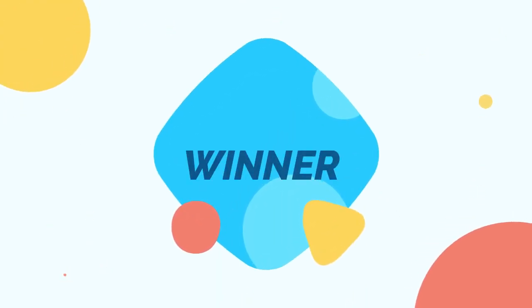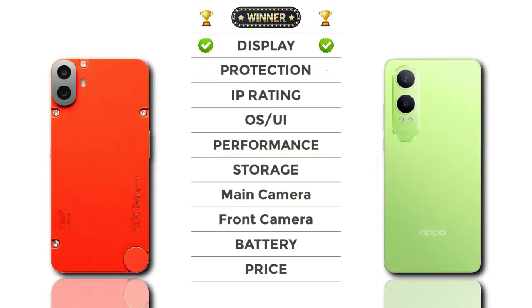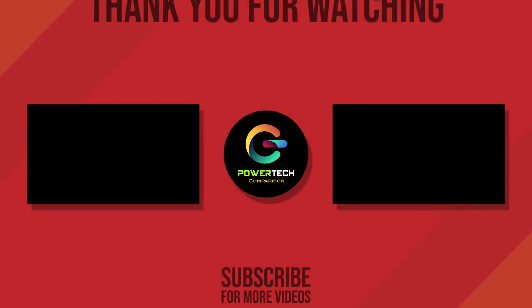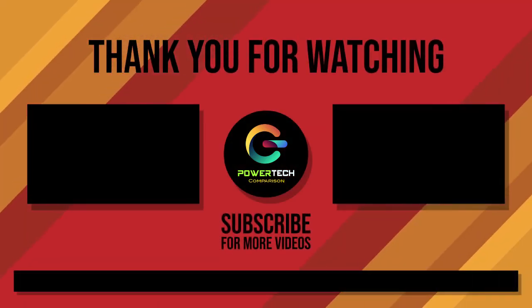Now let's check the winner: OnePlus is the winner. Thanks for watching! For more videos, please subscribe.